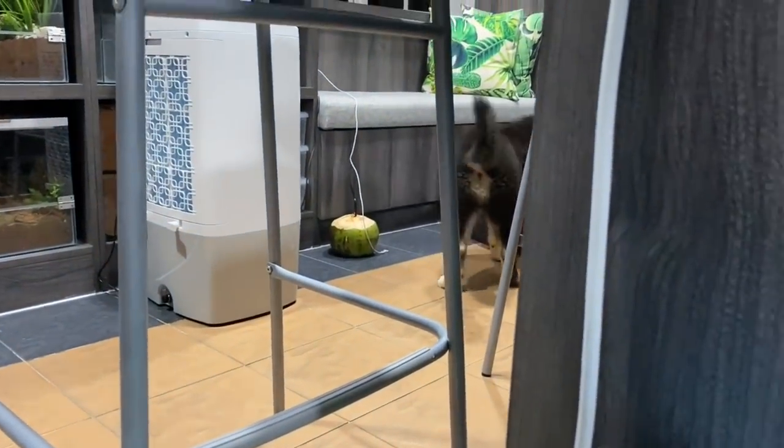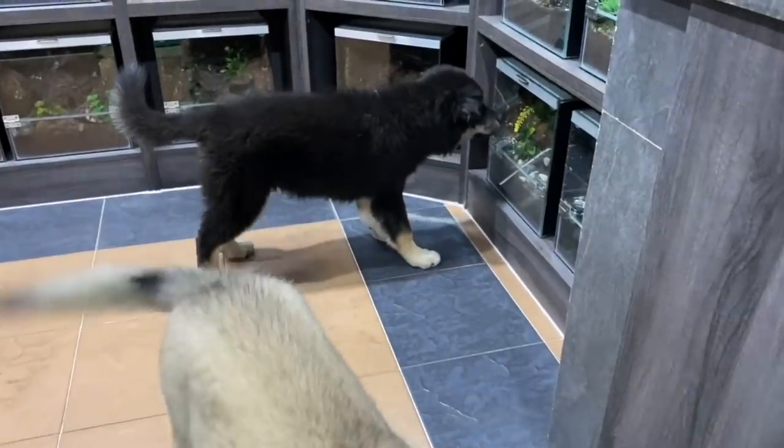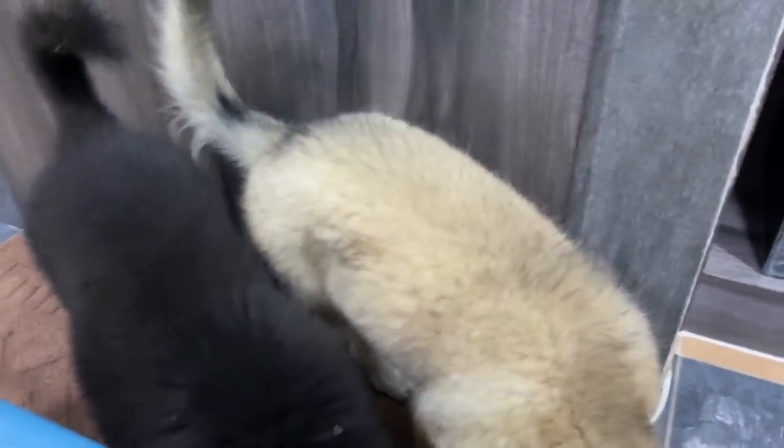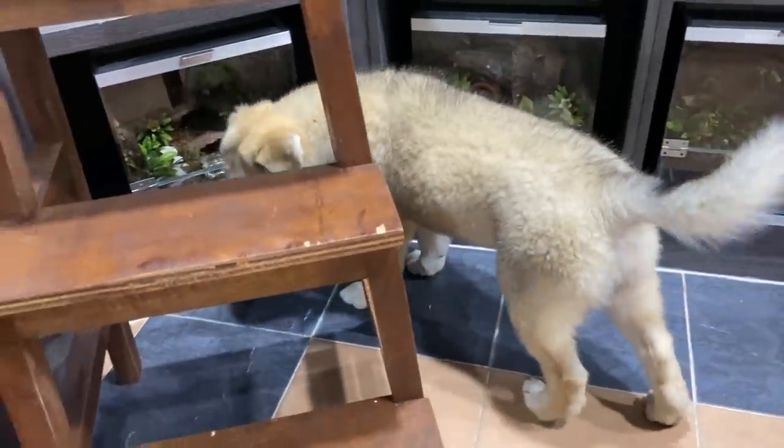Can you not touch mom's coconuts? That is my Nhandu coloratovelutipes — it's a Brazilian black and white. And you don't seem interested again. This room is for tarantulas, it's full of tarantulas! That is my Davus pentaloris, that's my Wahini, and you're looking at my Asian fawn.